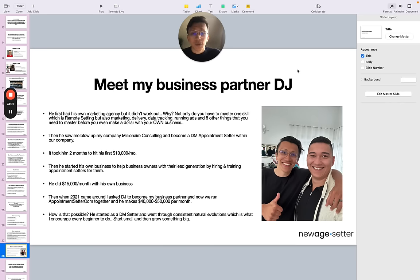I'd like for you to meet my business partner DJ. He first had his own marketing agency, but it didn't work out — not only do you have to master remote setting, but also marketing, delivery, data tracking, running ads, and eight other things before you can make money with your own business. Then he saw me blow up my company called Miner Consulting, became a DM appointment setter within our company, and it took him two months to hit his first $10K per month. Then he started his own business helping business owners with lead generation by hiring and training appointment setters, doing $15K per month. When 2021 came around, I asked DJ to become my business partner — now we run AppointmentSetter.com together and he makes $40K to $50K per month as my partner. He started as a DM setter, went through consistent natural evolutions, started small, and grew to something big.